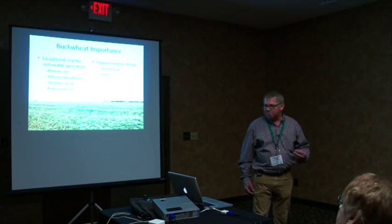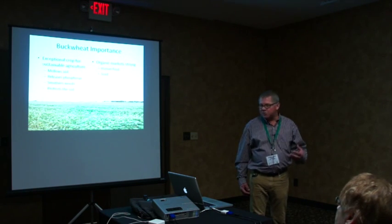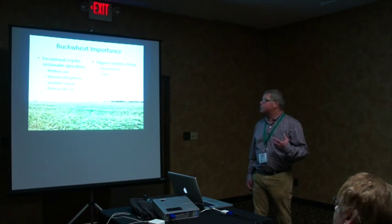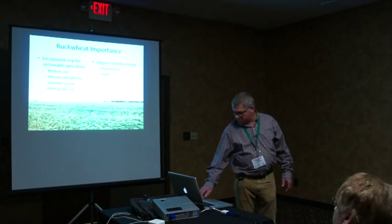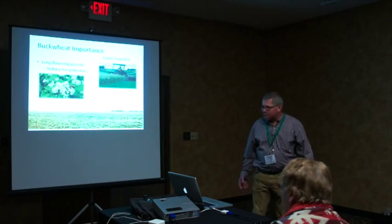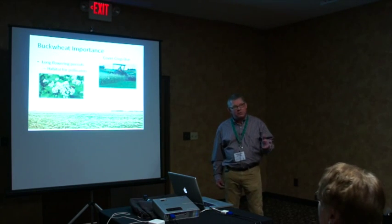We don't need buckwheat as much in the United States as other countries do, but we market and grow it as a human food and as a seed crop, which is an important aspect of this project. There are a couple of points I feel are strong about buckwheat that we really need to consider, particularly for the future of agriculture.